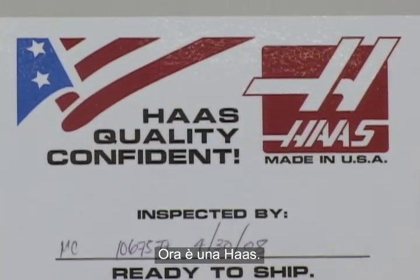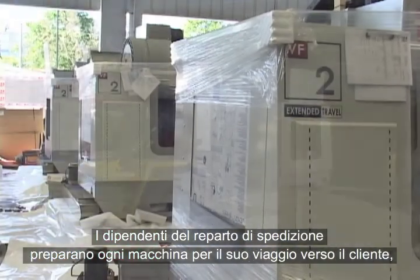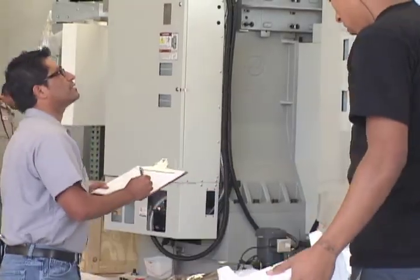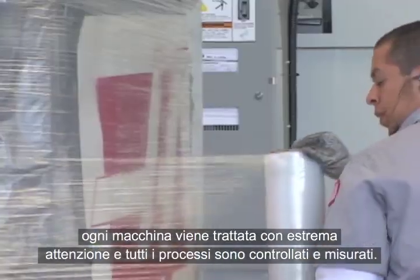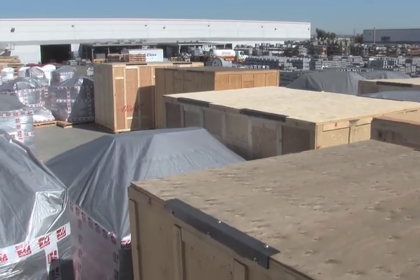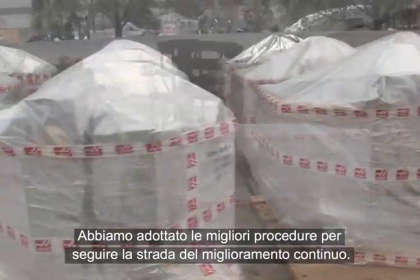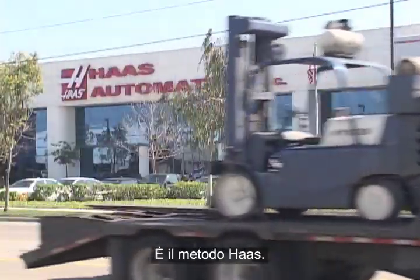Now, it's a Haas. Members of the shipping team prepare each machine for its journey to the customer, where it will become a crucial part of that shop's profit-making strategy. Here, too, there are checklists and protocols to follow. Even in the final stages before leaving the Haas factory, each machine is treated with extreme care, and all processes are controlled and measured. This is how Haas exceeds customers' expectations. We use the best practices to stay on the road to constant improvement. We build it the Haas way.